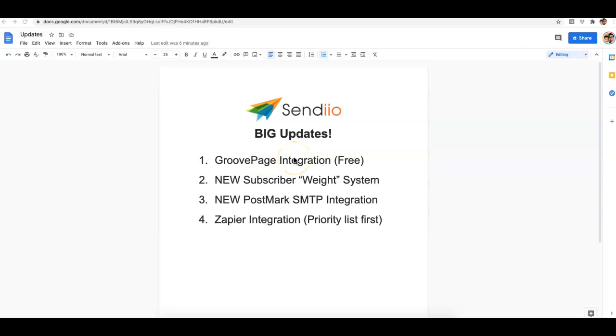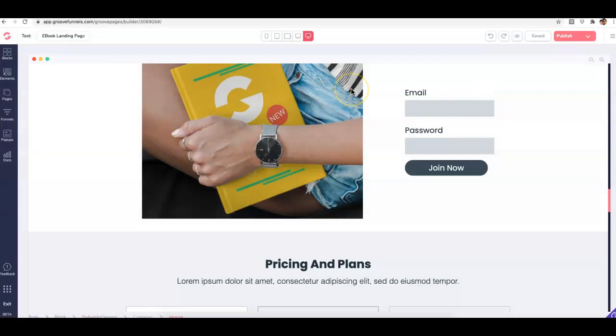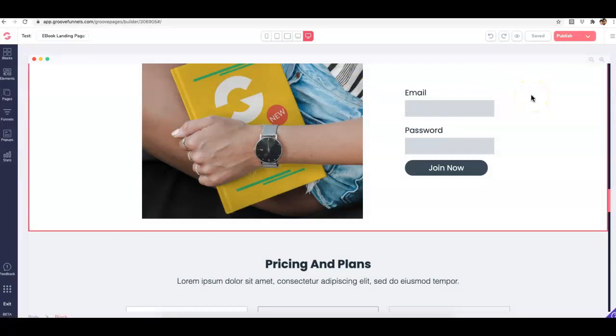This came out of nowhere and I thought it was a joke at first when they reached out, but a couple of weeks later they told me the integration had been completed and users can now integrate with GroovePages. I just tested it out right now and sure enough it is right here under the integrations.